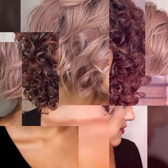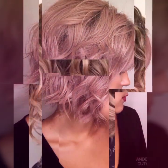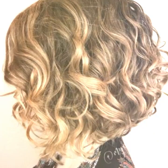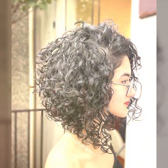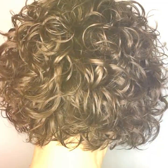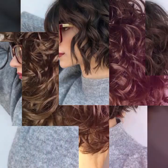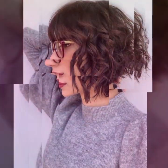These are just a few hair fashion hacks that can help you achieve your desired hair look, keep your hair healthy, and prevent damage. There are plenty of other hacks out there that you can try, so don't be afraid to experiment and find what works best for you.